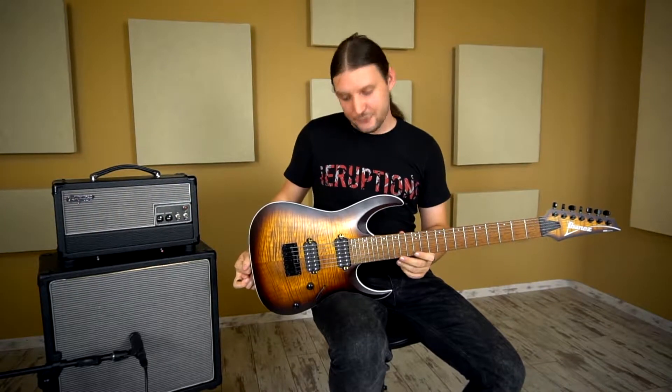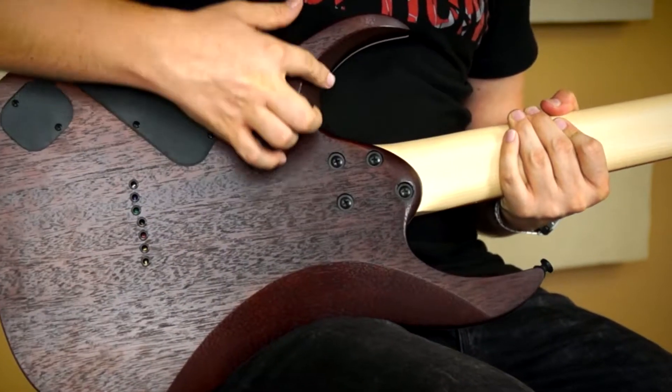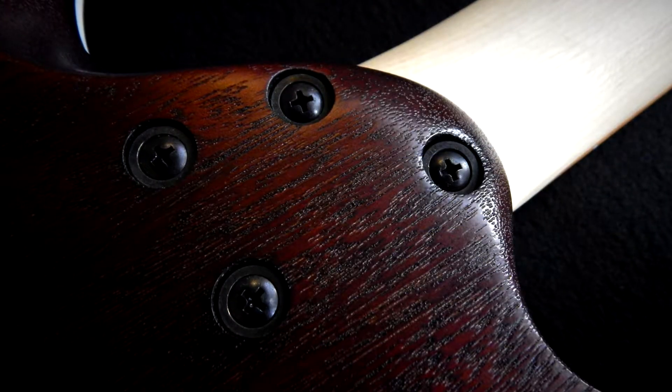A guitar testel RGA formát kapott, ez enyhén domború, nagy kivágásokkal, hegyes szarvakkal. Itt van egy plusz mélyebb kimélyítés itt a kéznek, hogy szépen elérjük az utolsó bundokat, és fanyagügyben mahagóni, erre ragasztottak és szegélyeztek egy szép csíkos juhartopot.